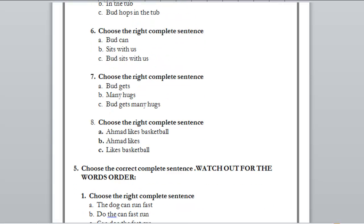Number eight — you guys try to solve it alone. I'll give you about two or three seconds. Okay, so: A) Ahmed likes basketball, B) Ahmed likes, C) likes basketball. The right answer is A: Ahmed likes basketball. Bravo! I guess now it's easy.